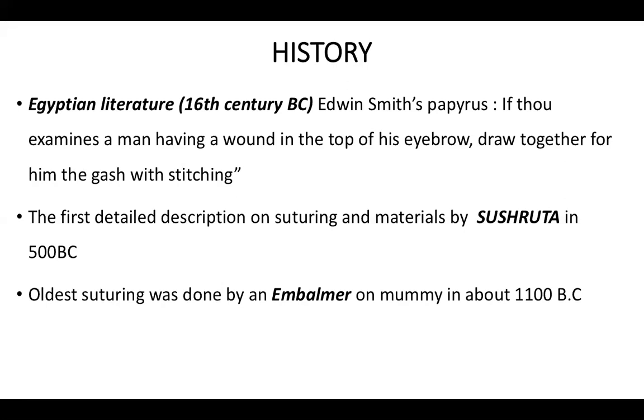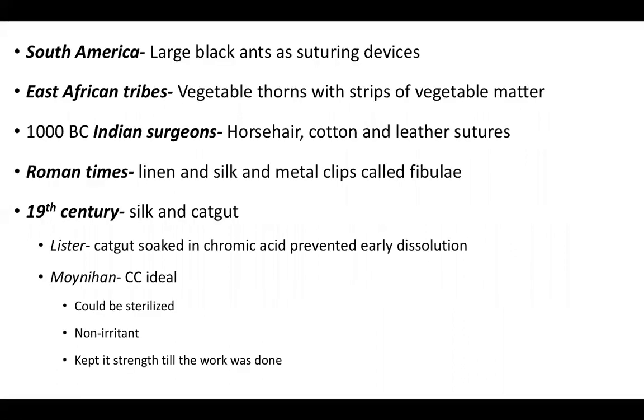A brief note on the history of sutures and suturing. It was mentioned in Egyptian literature as early as the 16th century BC: 'If thou examine a man having a wound on top of his eyebrow, draw together for him the gash with stitching.' The first detailed description on suturing and materials was given by Sushruta in 500 BC. The oldest suturing was done by an embalmer on mummies in about 1,100 BC. In South America, large black ants were used to bite the wound together, their jaws used as a staple device.